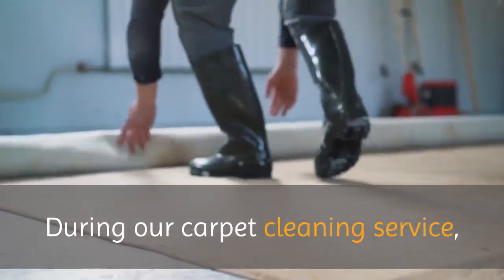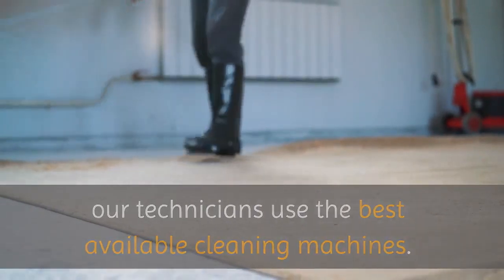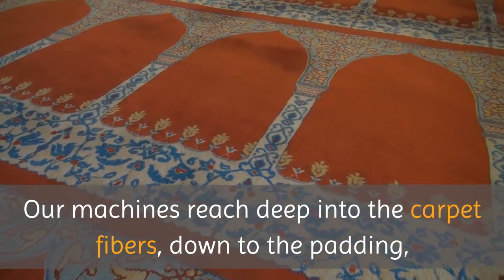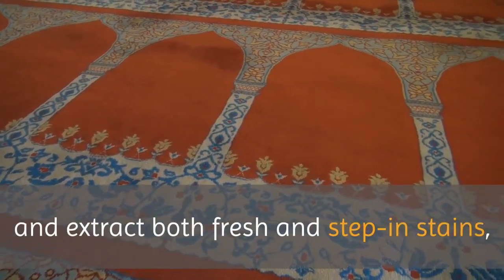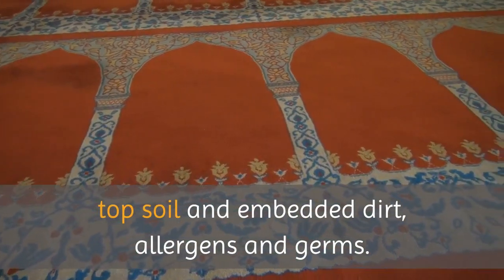During our carpet cleaning service, our technicians use the best available cleaning machines. Our machines reach deep into the carpet fibers, down to the padding, and extract both fresh and set-in stains, topsoil and embedded dirt, allergens and germs.